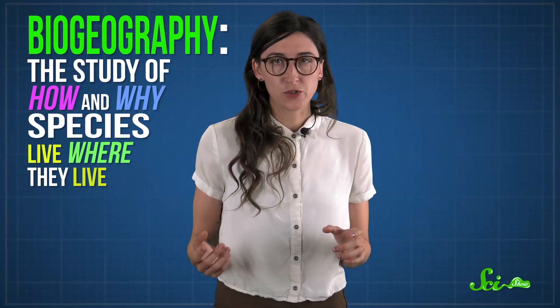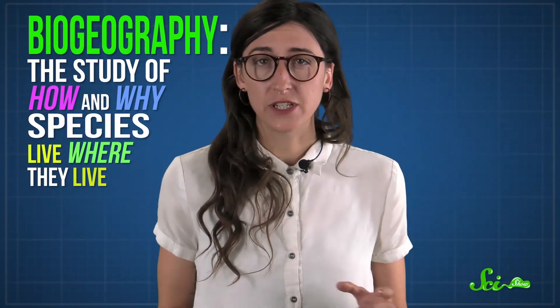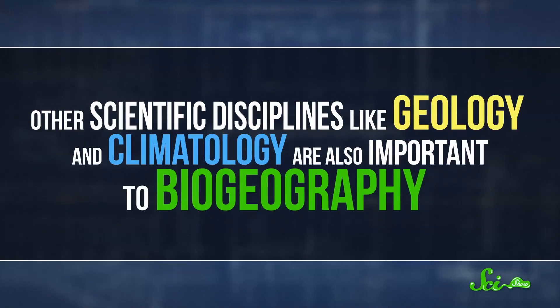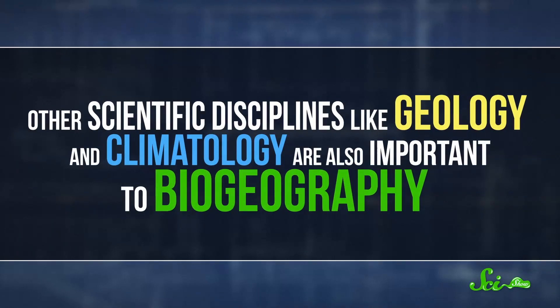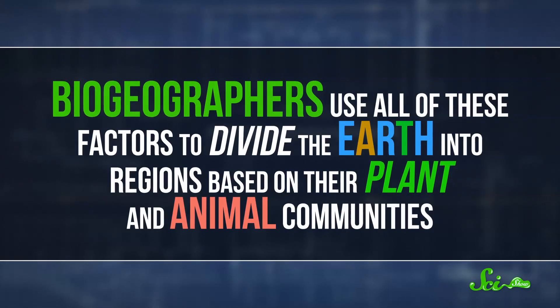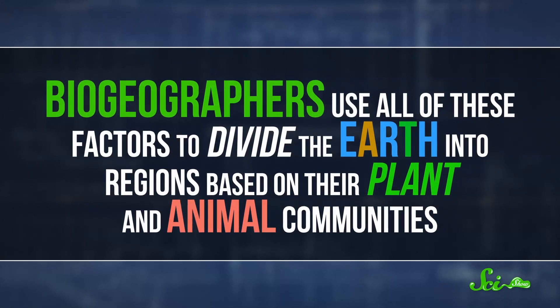The study of how species are distributed around the world and why they live where they do is called biogeography. It's mainly a branch of biology, since how animals evolved and how good they are at moving around play a big role in where they ended up. But other scientific disciplines, like geology and climatology, are important too. Biogeographers use all these factors to divide the Earth into regions based on their plant and animal communities.